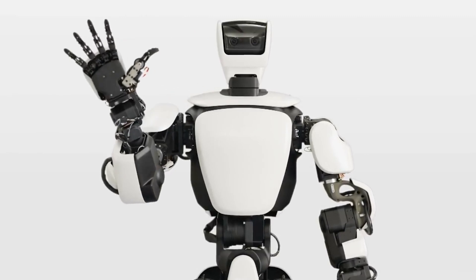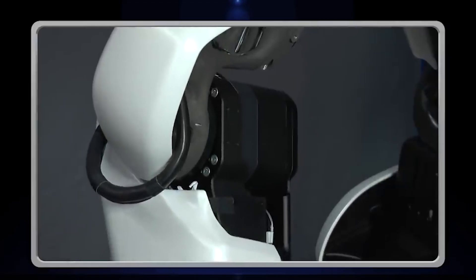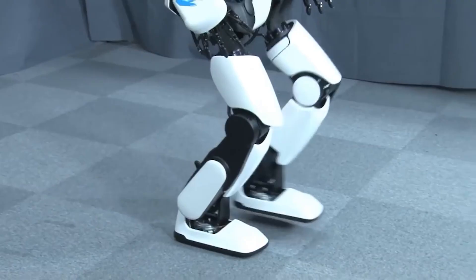The T-HR3 has been designed for domestic as well as industrial use. You can operate it through a designated base with wearable controls for the system's master arms and master foot.